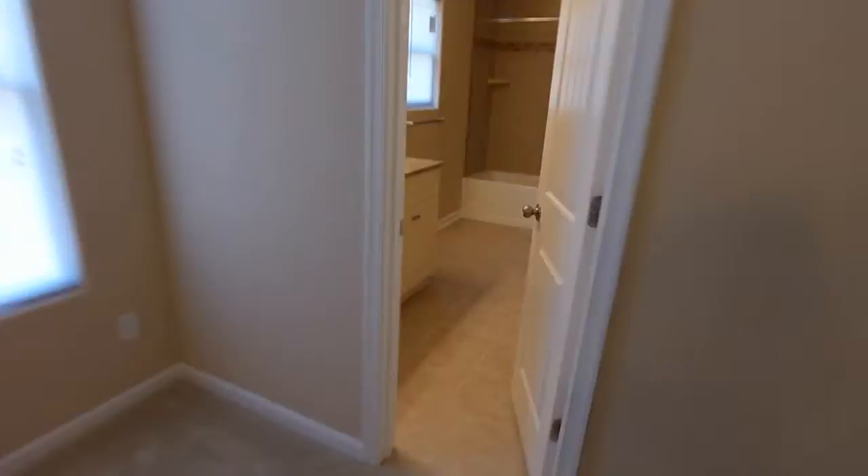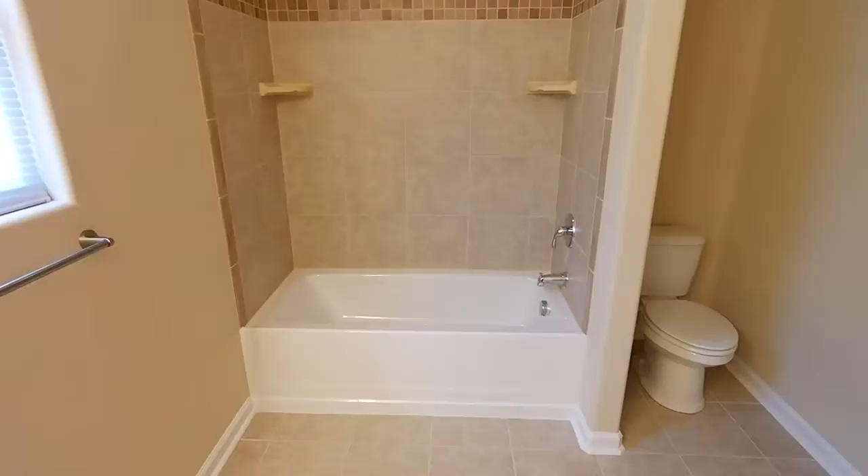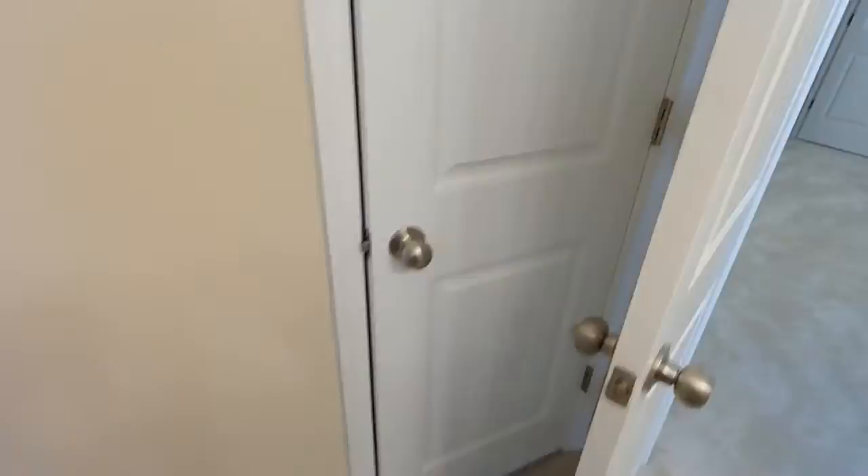Here's the en-suite master bath with ceramic tile, matching cabinets to the kitchen, matching granite, and nice brushed nickel fixtures throughout. Really gracious space. You can see the oversized tub with the custom tile surround, a recess there for the toilet, linen storage, and this one's ready for a wall-mount television as well.